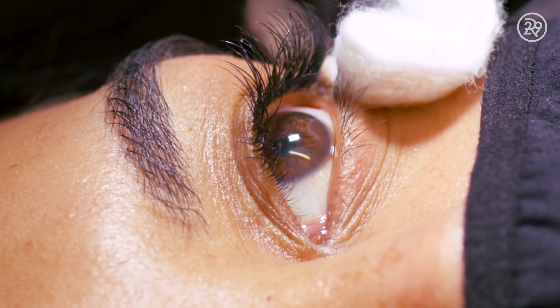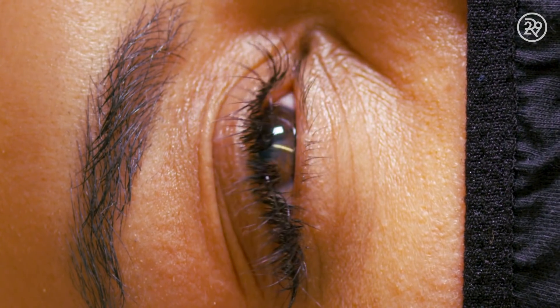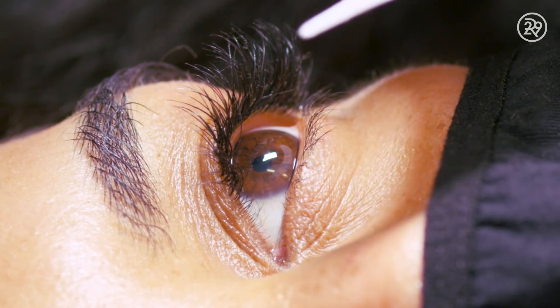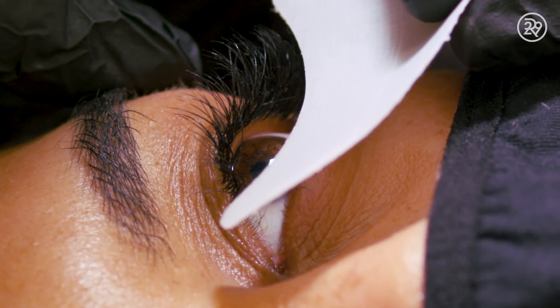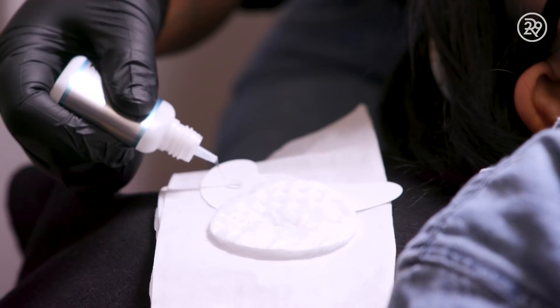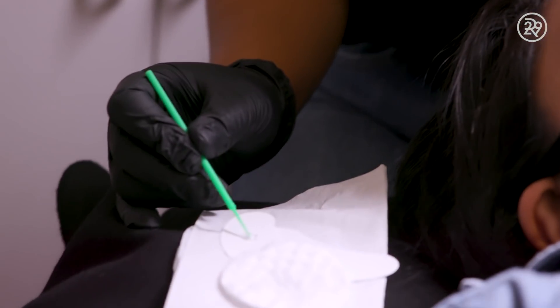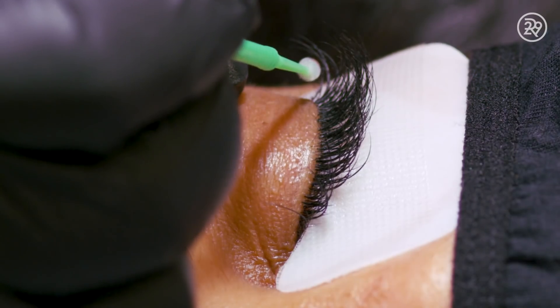I will wipe down her eyes with a cotton round and makeup remover to remove all of the makeup and residue around her eye area. I then will apply her eye patches. I will then get the gel remover and microfiber brushes. I will dip the microfiber brushes into the gel remover and apply them to the base of her lash line.